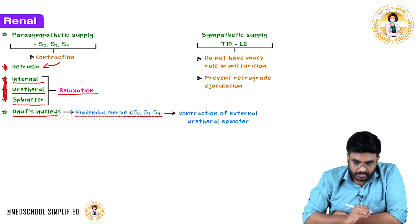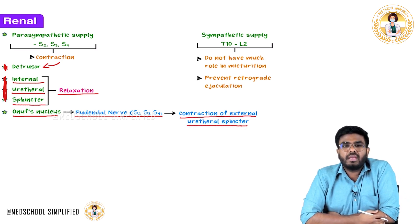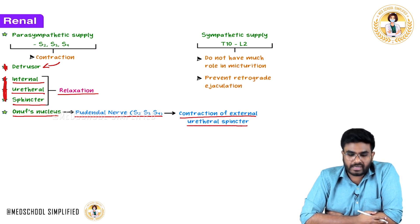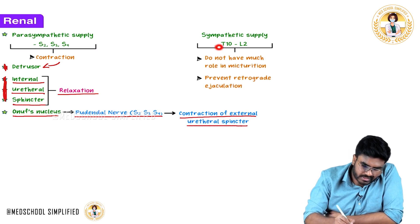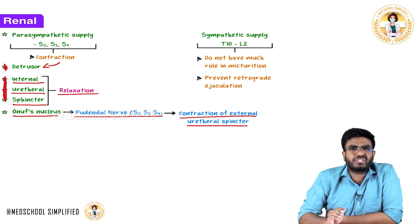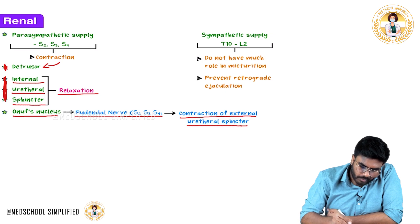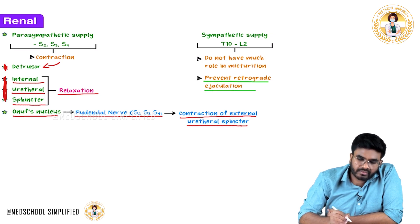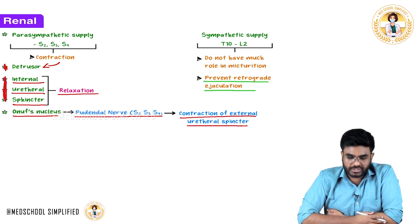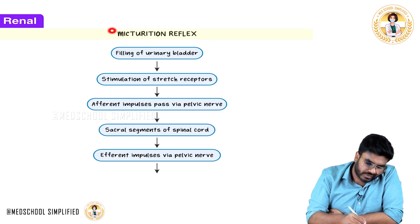The Onuf's nucleus gives rise to the pudendal nerve. The pudendal nerve normally causes contraction of the external urethral sphincter, but during urination it needs to relax. Sympathetic supply from T10 to L2 does not have a major role in micturition itself — it actually prevents retrograde ejaculation. With this, we are done with the bladder innervation part.